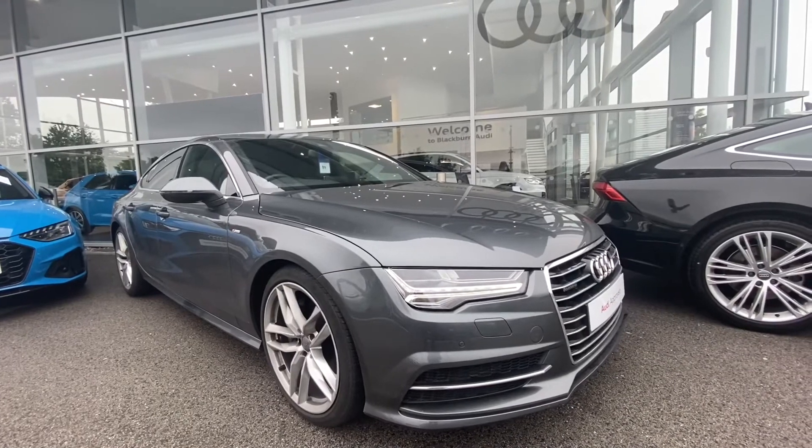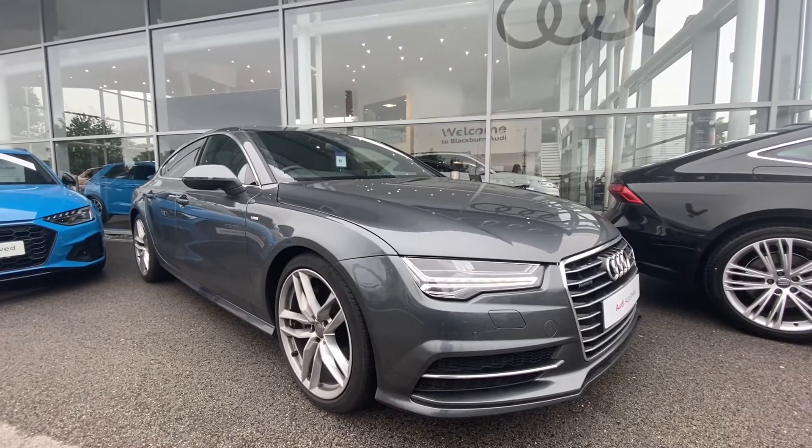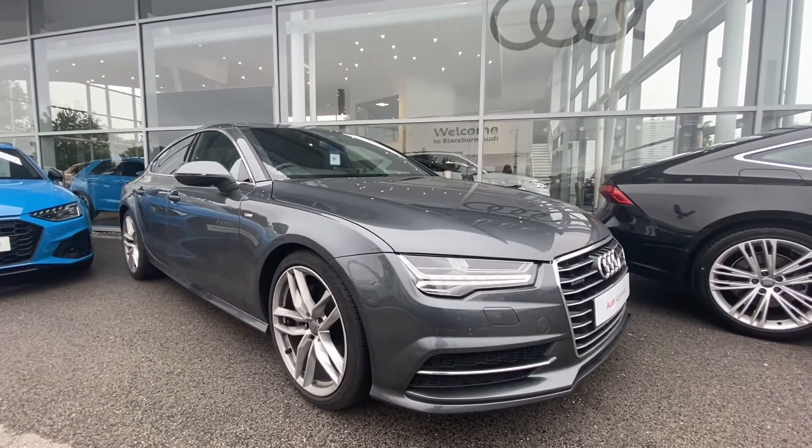If you are interested, at the moment we have some amazing offers on Audi approved cars, so please don't hesitate to call 01254 668 777.